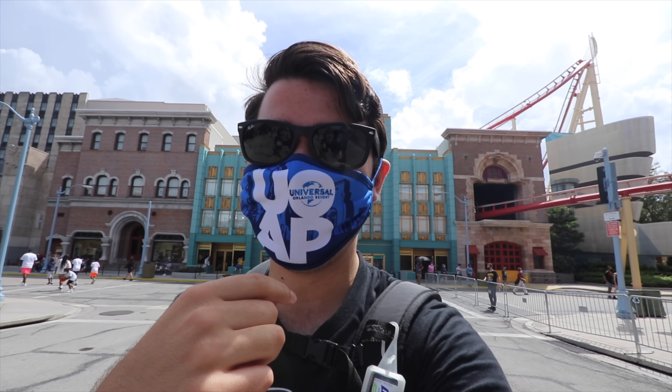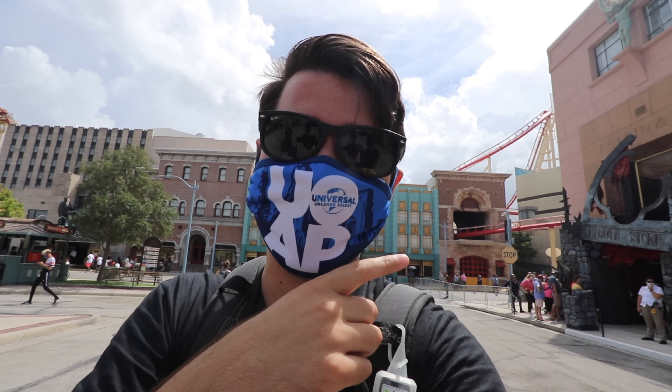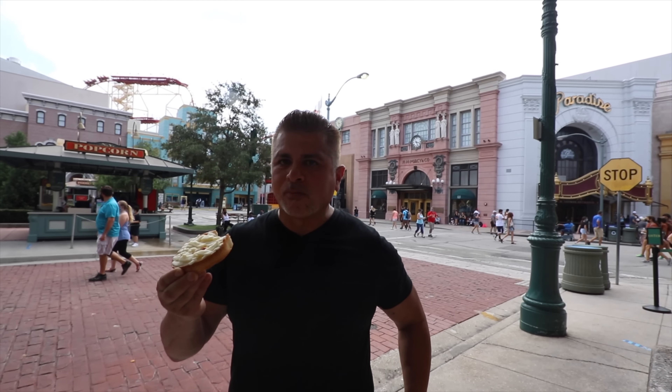That was crazy — I was like, wait, is that him? His daughters gave me the look like 'yeah, that's him.' I just saw Greg Nicotero! I got a key lime tart — it looks like a mummy. Frank, how is it? Does it taste like Key West? Not really, but it's good.